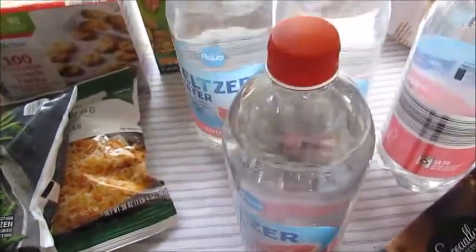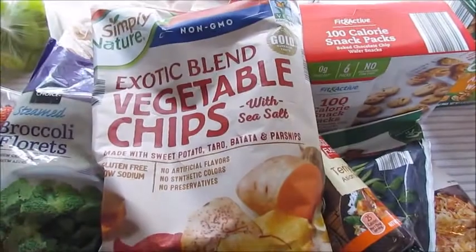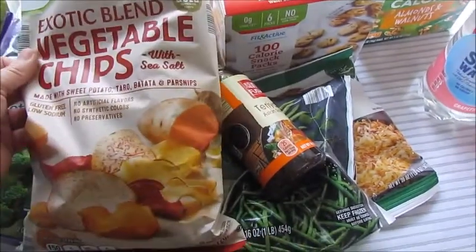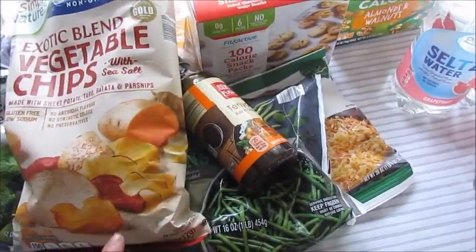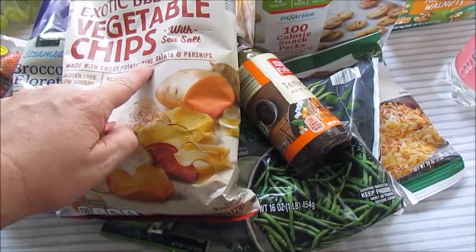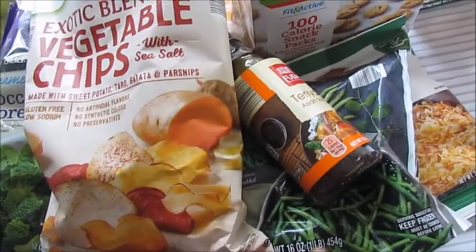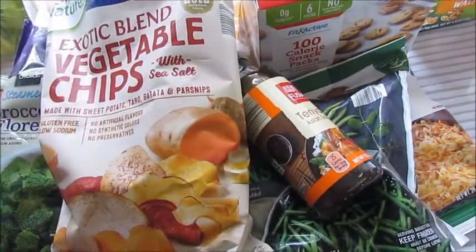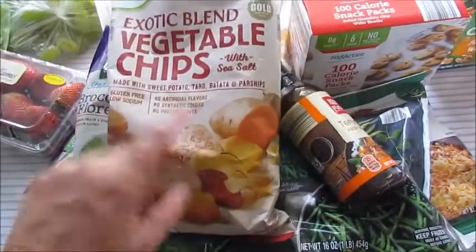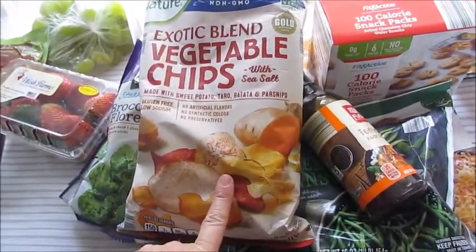I really like carbonated water, so I'm trying out the seltzer water. This grape fruit flavor is really the only flavor I like when it comes to carbonated water. If you haven't tried these — the Simply Nature Exotic Blend Vegetable Chips — so good! It has sweet potato, taro, batata, and parsnips. These are really good in a pinch in lieu of eating potato chips. I do like my Baked Lays, but this has been my go-to lately.